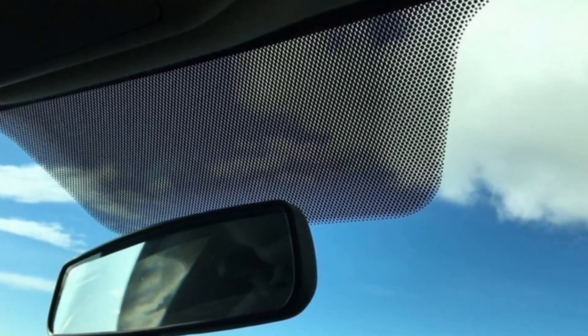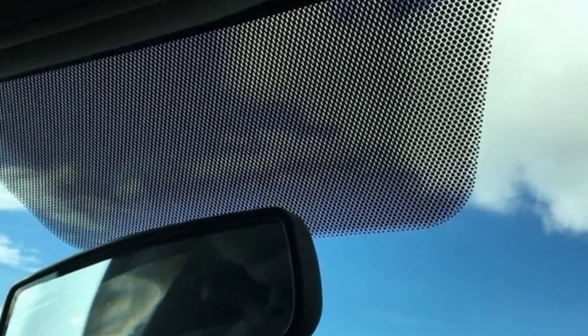You see them whenever you get behind the wheel, but you probably don't notice them anymore. It's those black dots around the windshield — ubiquitous though underappreciated, they beg an obvious question: what purpose do they serve?